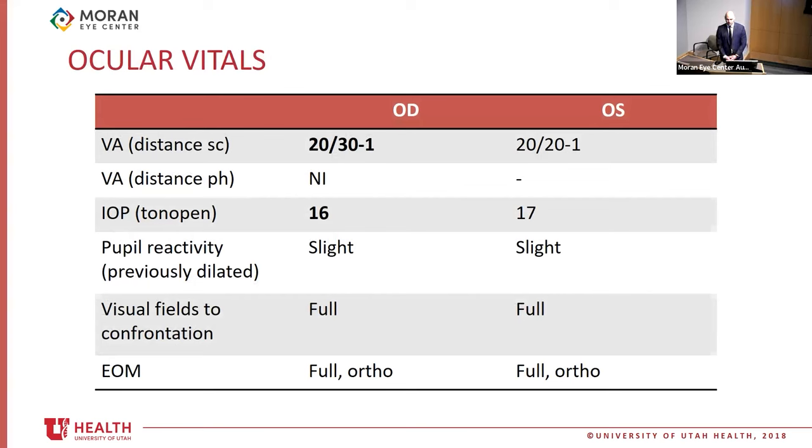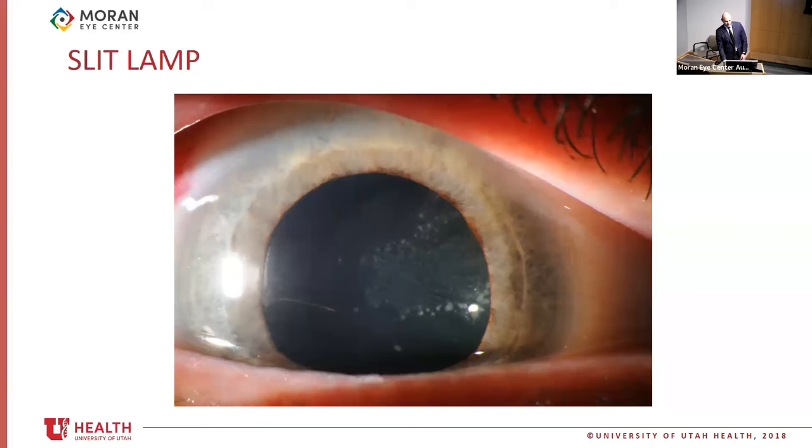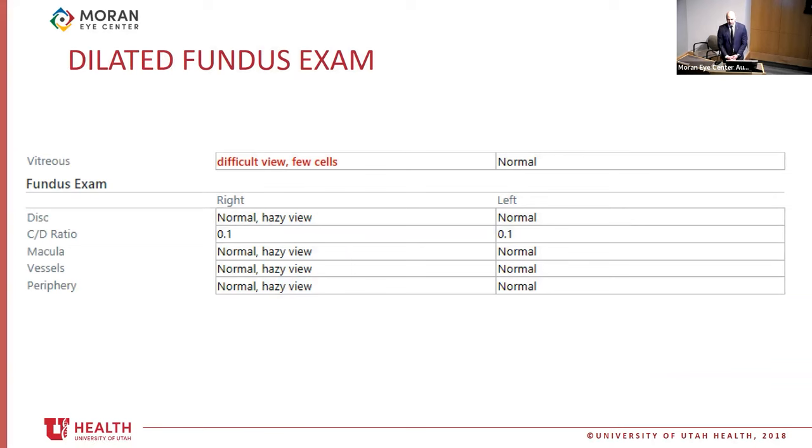On exam, his visual acuity was 20/30 in his right eye without improvement with pinhole, and 20/20 in his left eye. Intraocular pressures were 16 and 17. His pupil exam was unattainable due to prior dilation. On slit lamp exam, he had fine KP and 1+ AC cell in the right eye, and the left eye was unremarkable. His ICL was in good position, but he had white round deposits that could be seen between the ICL and the native lens. Here we have a slit lamp photo showing the white opacities between the ICL and the anterior chamber.